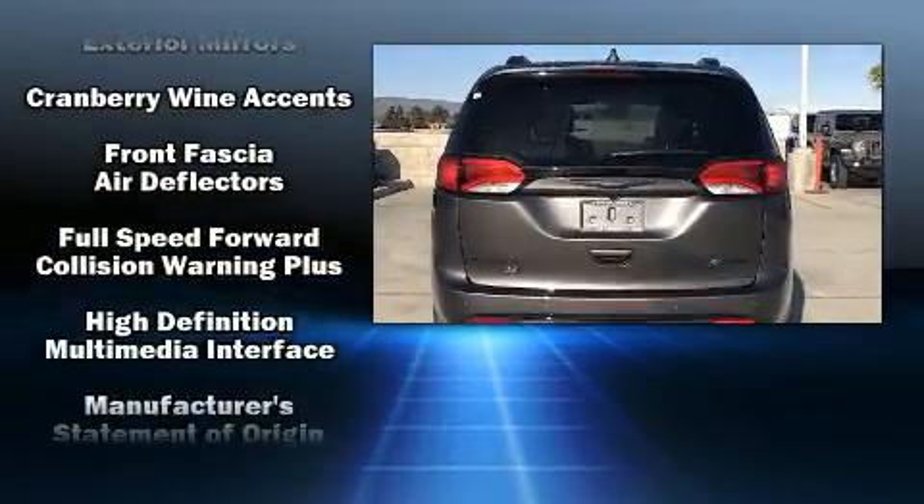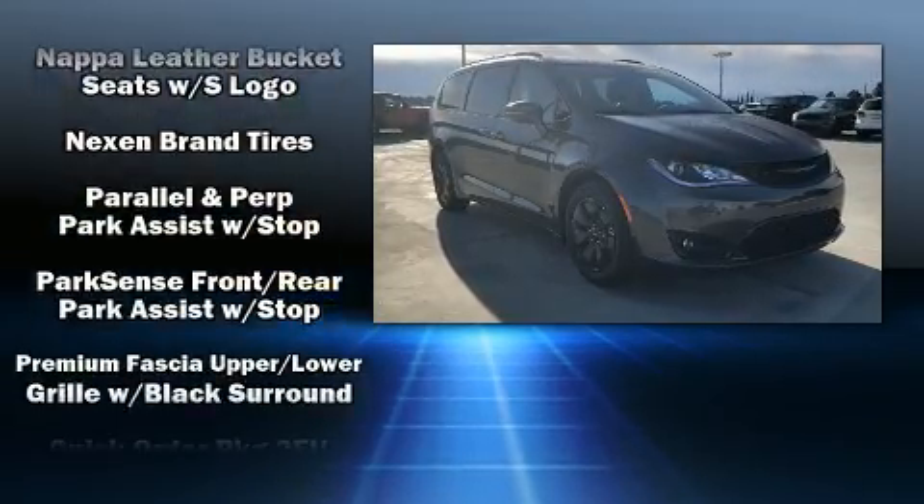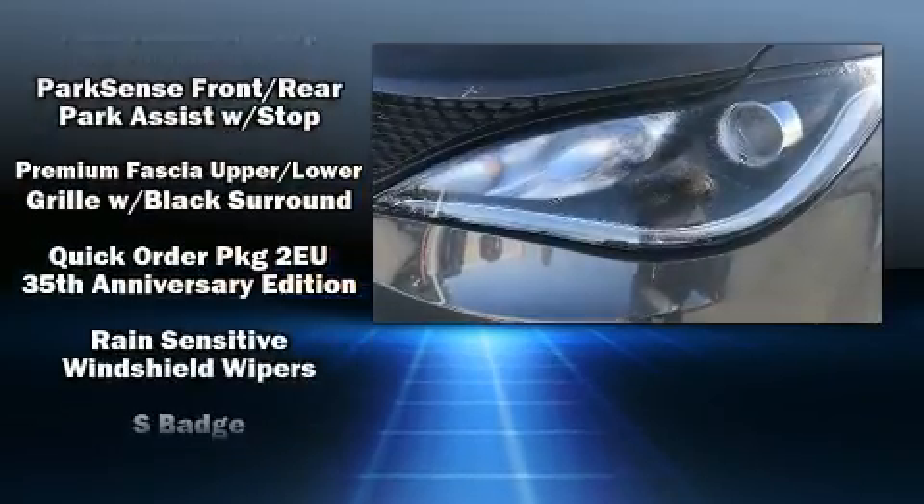Chrysler also prioritized safety and security by including a security system, an emergency communication system, and four-wheel disc brakes with ABS.